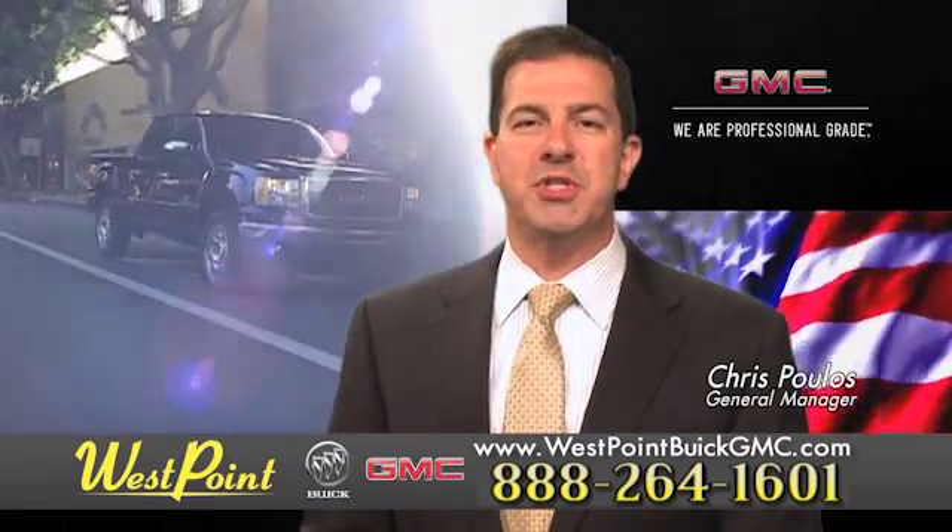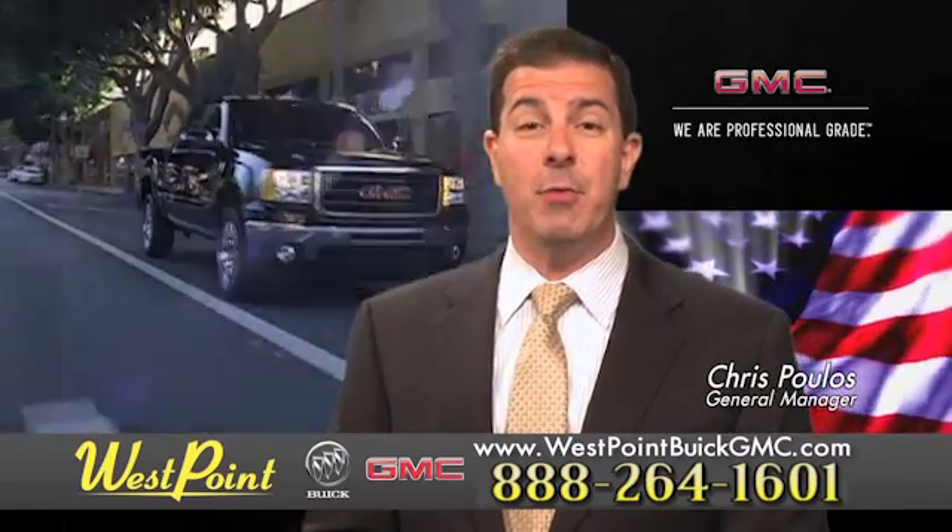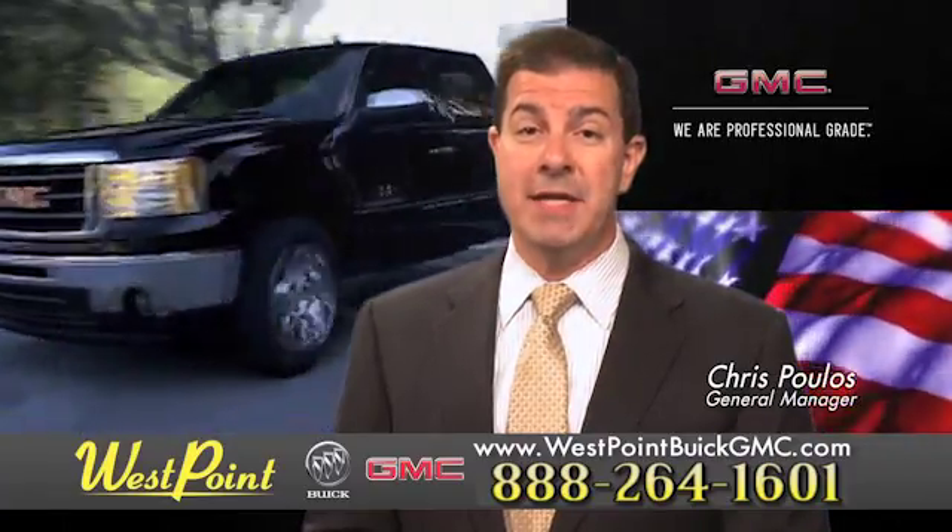West Point Buick GMC, easy to get to on the Katy Freeway, exit Barker Cypress both ways. We look forward to meeting you soon.